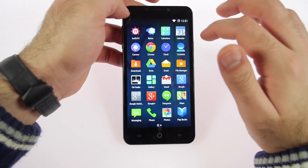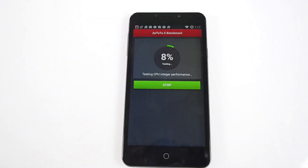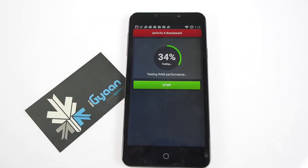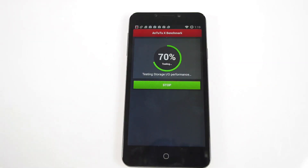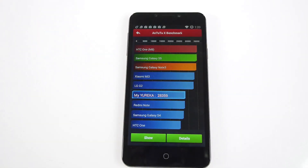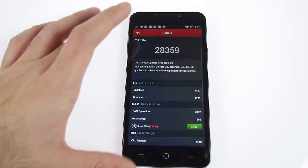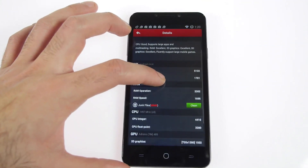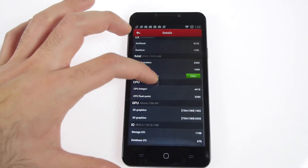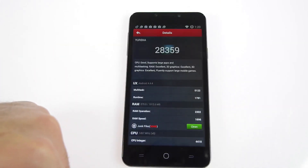Let's start off with Antutu and see what the score is like. Not the best performance in terms of the score chart, but for a price of 9,000 rupees — and I keep coming back to that — 28,359 is an impressive score for the device, and it possibly doesn't get better than that.